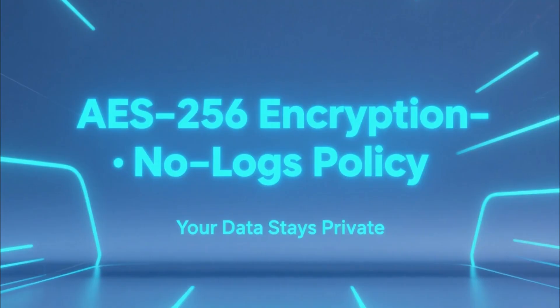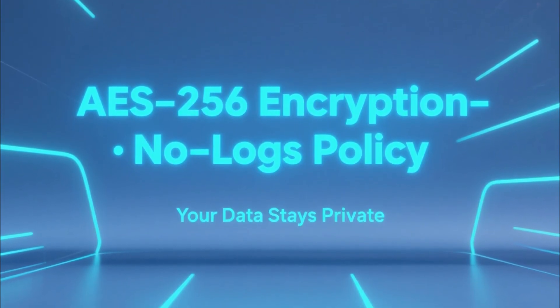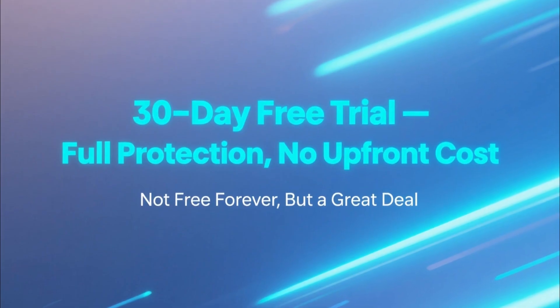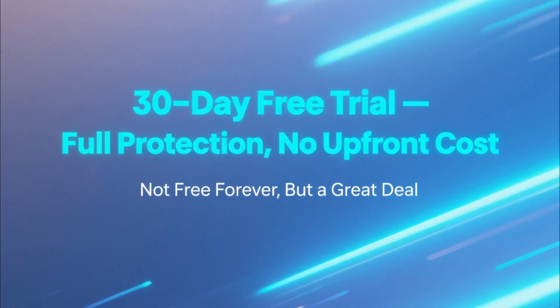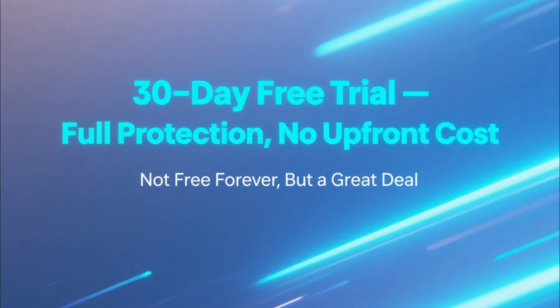NordVPN keeps your data safe with AES-256 encryption and a strict no-logs policy, ensuring your online activity stays private. The downside? It's not technically free forever, but if you're looking for full protection without spending money up front, that 30-day free trial is an excellent deal.